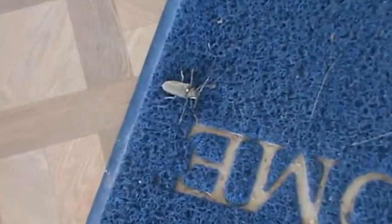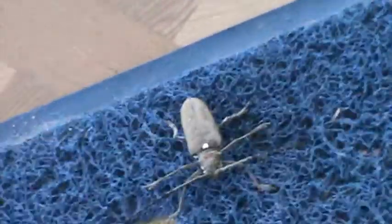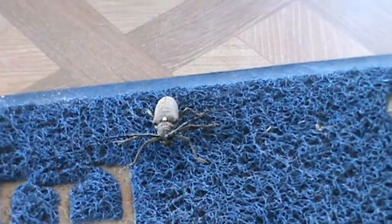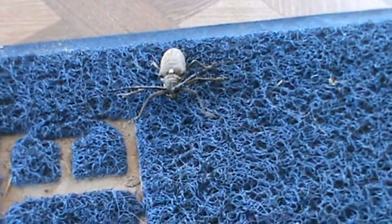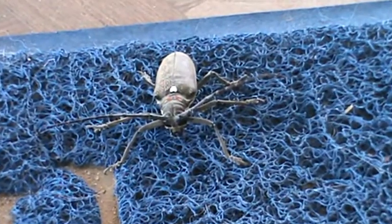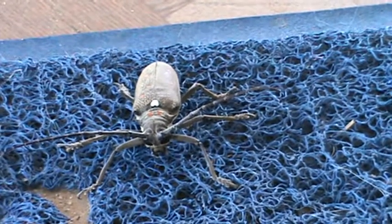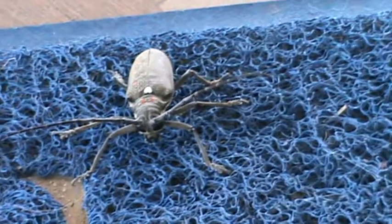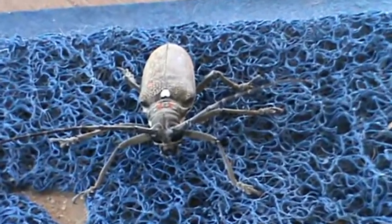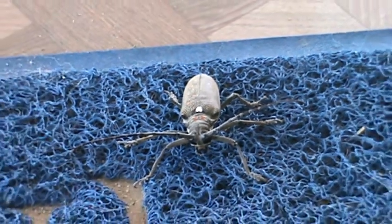Okay guys, check this out. What is that? Man, that is nasty looking — it looks prehistoric. I am not touching that. The body itself is at least two inches long and it's got these big long smellers like a lobster sticking off, six legs. Boy is that ever nasty looking. And it's sitting on my welcome mat — sorry dude, but you're not welcome.